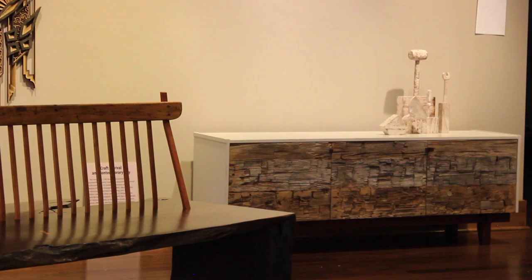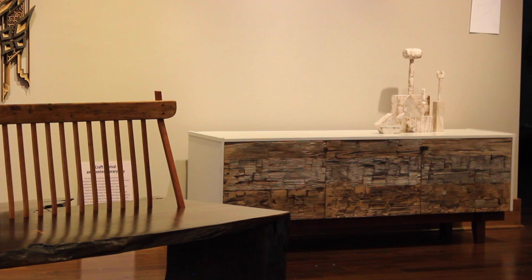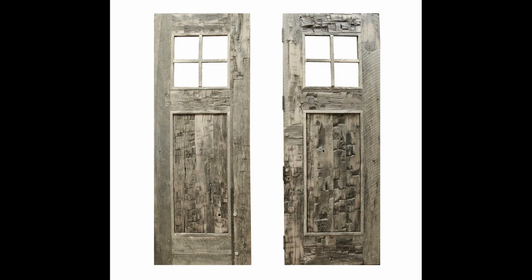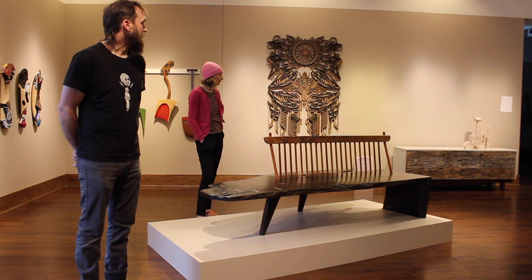The white credenza over here — I did a series of doors for a house that were built out of old hand-hewn beams. When I finished those doors I had some of the hand-hewn skins left over. I often do these little credenza pieces and mix different materials together. I thought it'd be really neat to use that hand-hewn for the doors, leave it untouched and unfinished, and mix it with real clean walnut and white.